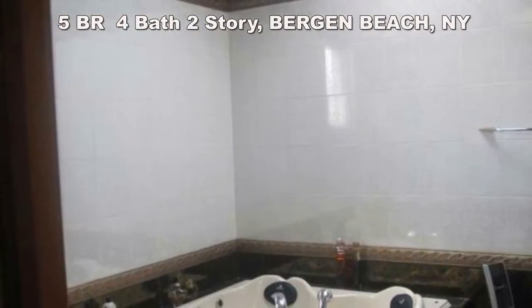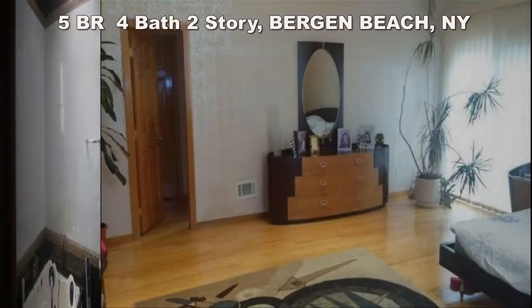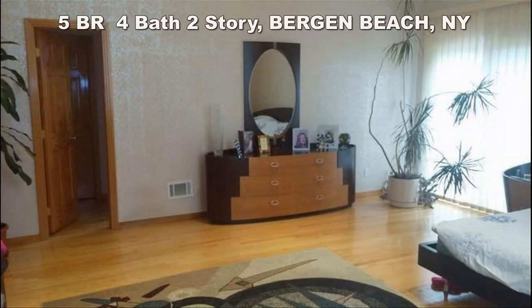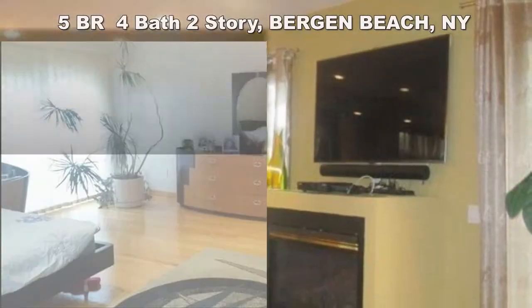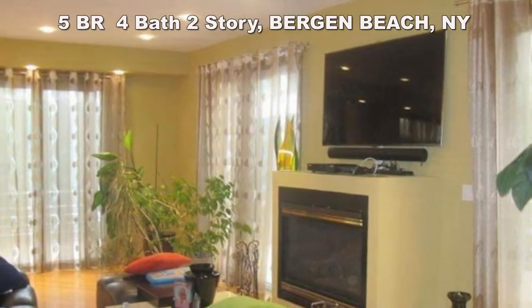Second floor: extra-large master bedroom with state-of-the-art bathroom, balcony with bay view, three large bedrooms and full bath. Private driveway, very quiet block. Call Vladimir of High-Class Realty at 917-407-0362 to schedule an appointment.